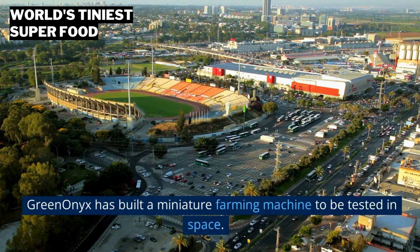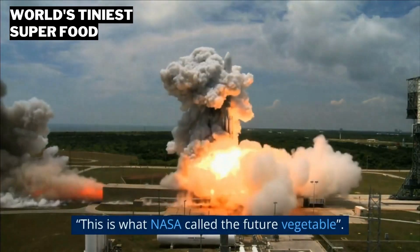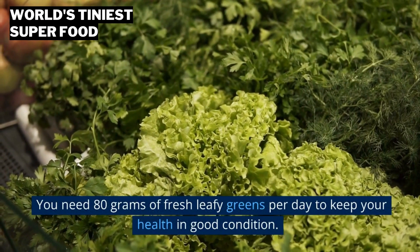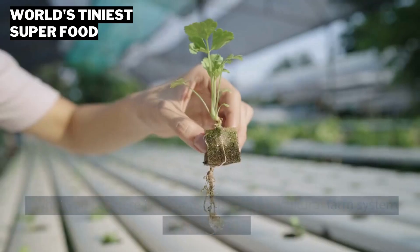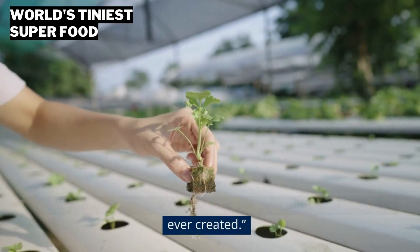Green Onyx has built a miniature farming machine to be tested in space. This is what NASA called the Future Vegetable. You need 80 grams of fresh leafy greens per day to keep your health in good condition.